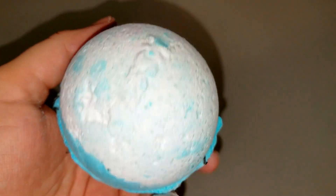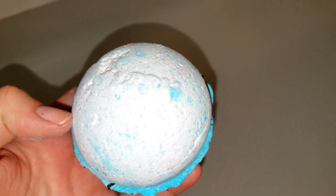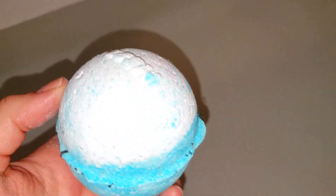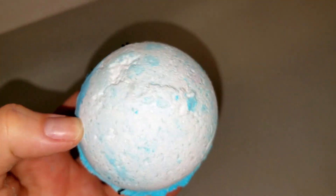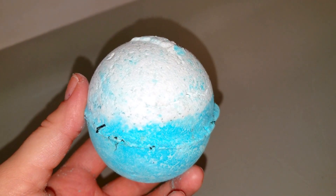Hey everyone, welcome back to my channel. Today we're going to be doing a non-Christmas item just from the main collection at Lush. This has been in the store forever — this is one of their first bath bombs they came out with. This one is called Big Blue, and it retails for $6.75.